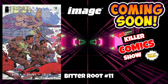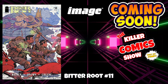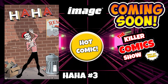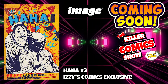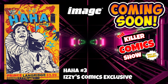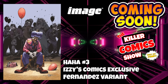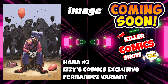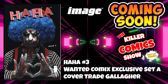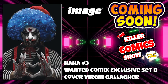Image up now. We've got Bitter Root issue 11. We have Ha Ha issue 3 — this is such a hot comic, I am collecting the second prints. We've got Ha Ha issue 3 which is the Izzy's Comics exclusive, Ha Ha issue 3 Izzy's Comics exclusive Fernandez variant cover, the Wanted Comics exclusive set A which is a cover trade by John Gallagher, and the Virgin cover as well by John Gallagher.